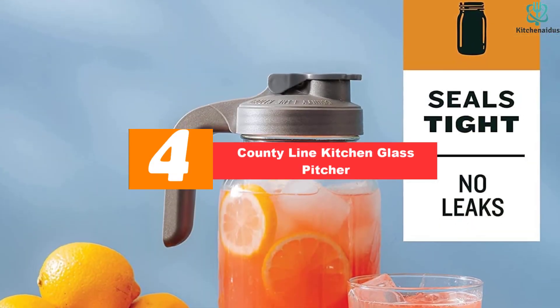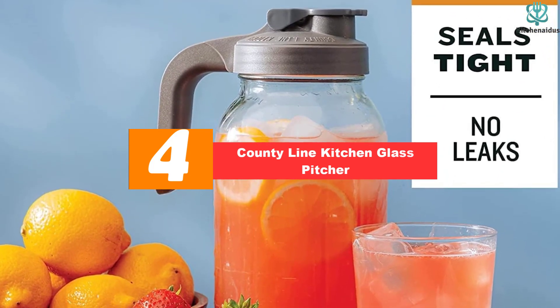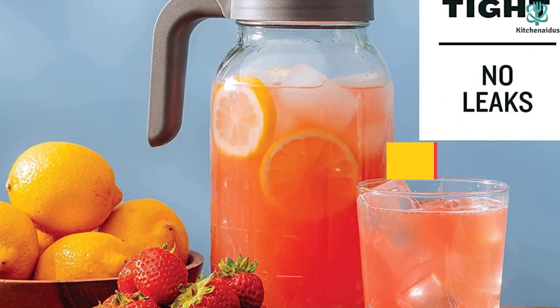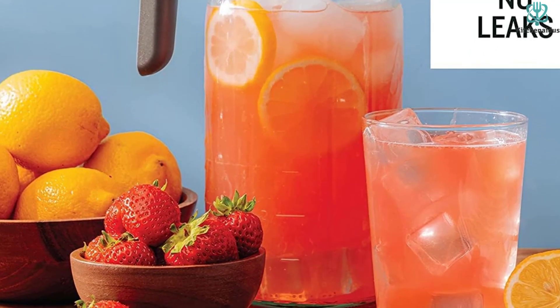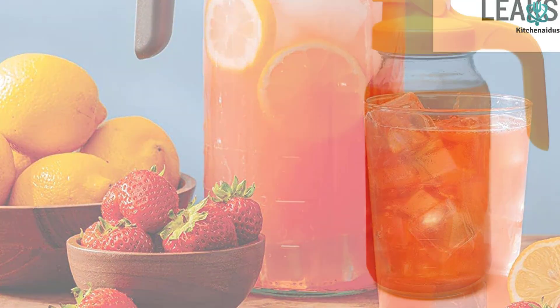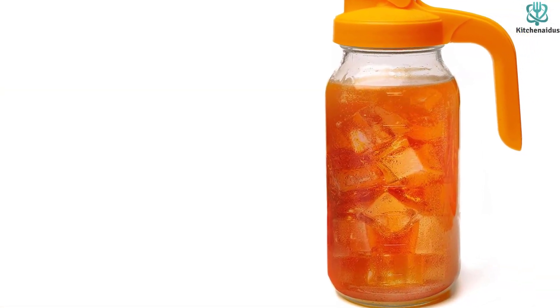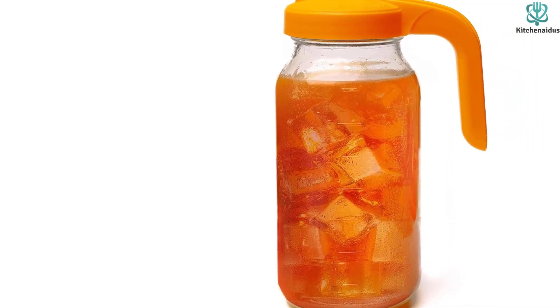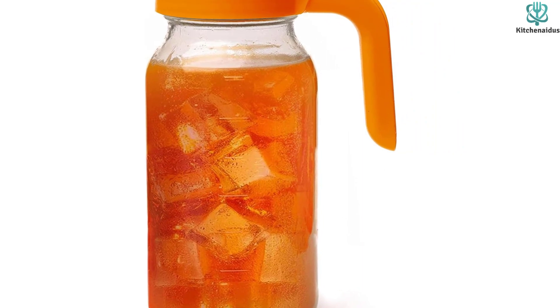Moving on at number 4, we have the County Line Kitchen Glass Pitcher. The County Line Kitchen Glass Mason Jar Pitcher is ideal for any beverage or liquid storage needs. The heavy-duty, leak-proof construction makes it perfect for home and commercial use. The 64-ounce Mason Jar features thick, durable soda-lime glass and a silicone seal in the lid to ensure a secure, airtight fit that won't leak.